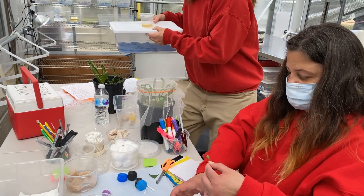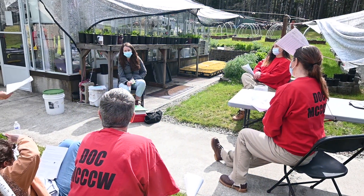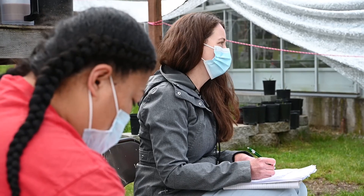It's an education program, so there's education and training being provided. The education and training that the women are receiving here is credit eligible for college academic credit.